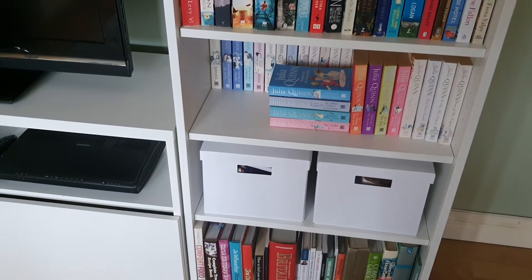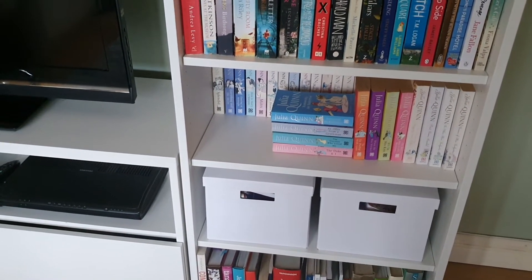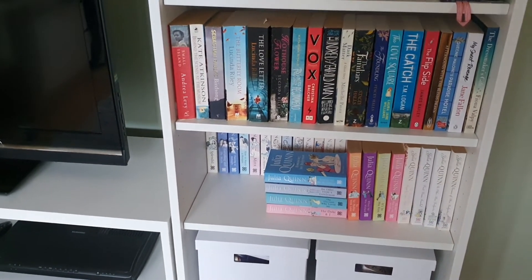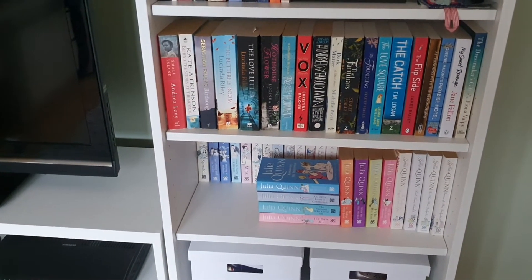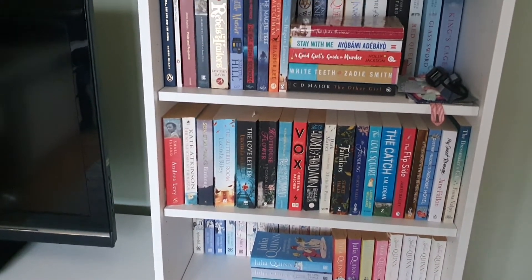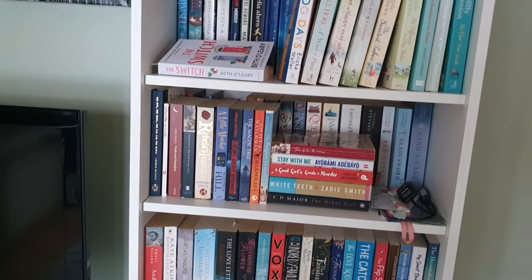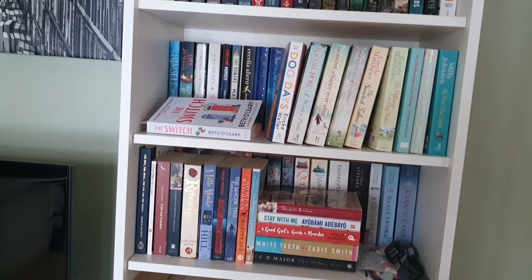Over here on another shelf, I have various cookbooks and gardening books and stuff. I ordered these little white boxes for bits of stationery and stuff — they've been really handy. Then I've got all of my Julia Quinn books there.